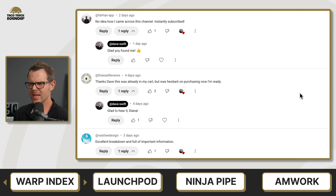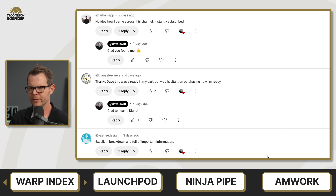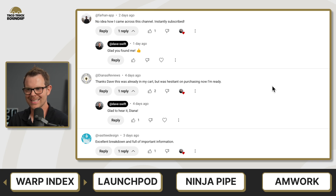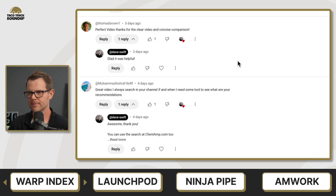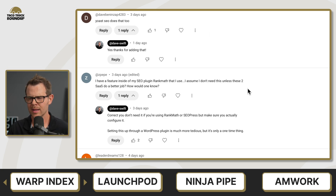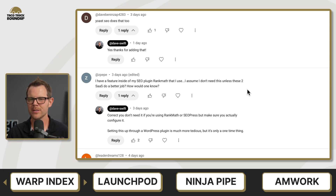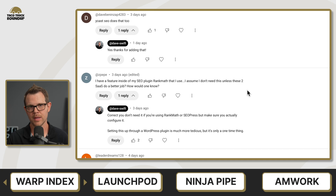There's a bunch of comments on the Warp Index video, most of them positive. Comments like 'Excellent breakdown and full of important information' and 'This was already in my cart but I was hesitant on purchasing — now I'm ready.' A couple of people pointed out that Yoast SEO and Rank Math do this as well. The main difference is going to be how many pages you can get indexed. With a tool like Warp Index, the high-end was around 3,600 different pages, while with something like Rank Math it's going to be 200.